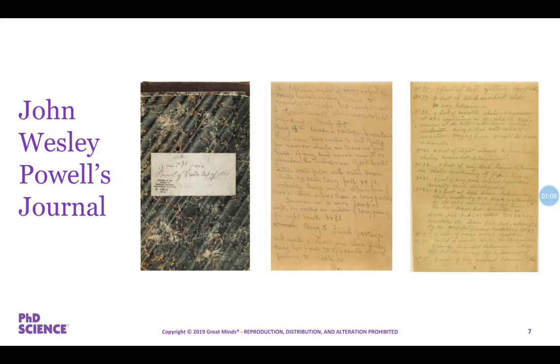You're looking at some journal entries from John Wesley Powell's journal. John Wesley Powell was a great explorer, and I'm going to share a little bit more about him in just a little bit. But first, I want to read you a little excerpt from a book that John Wesley Powell wrote in 1875 based on these journal entries. While I'm reading, I want you to think about if this sounds like it was a great adventure.